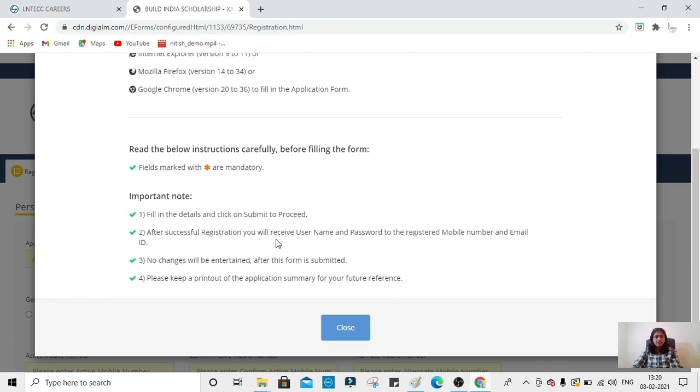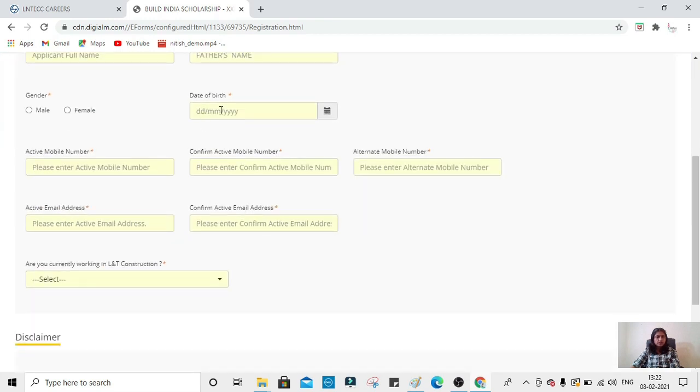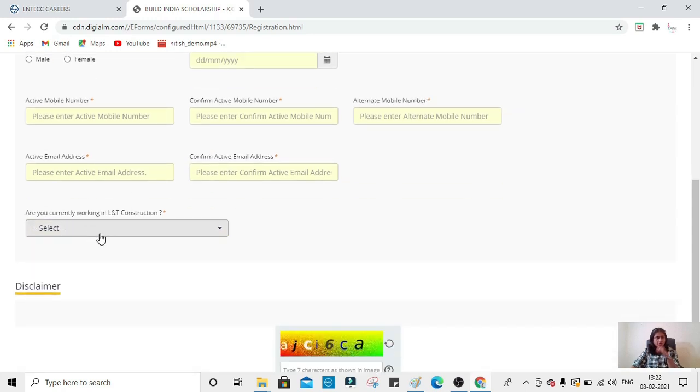There are some important instructions: fill in the details and click 'Submit to Proceed.' After successful registration, you will receive a username and password to your registered mobile number. No changes will be entertained after the form is submitted, so they recommend you take a printout. Fill in your name, father's name, gender, date of birth, active mobile number, alternate mobile number, email address, and confirm email — these two are very important for future communication.